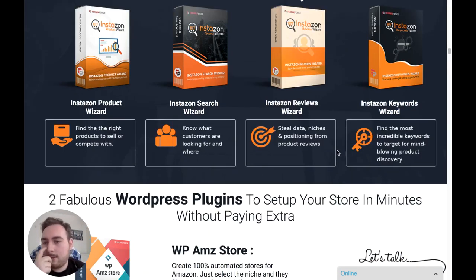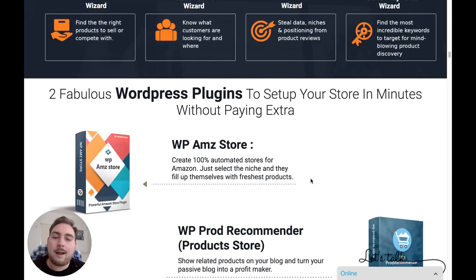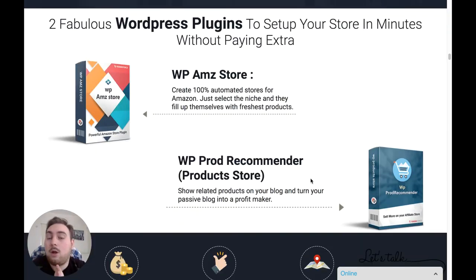The four tools — the Product Wizard, Search Wizard, Reviews Wizard, and Keyword Wizard — are only going to work on Windows, not on Mac. The two WordPress plugins are going to work on both Mac and Windows, so that doesn't matter either way. If you are on a Mac, whilst you won't be able to take advantage of the initial search tools, you are still going to be able to get a really powerful WP AMZ Store plugin, and at the low, low cost, that would still make it a pretty good investment.